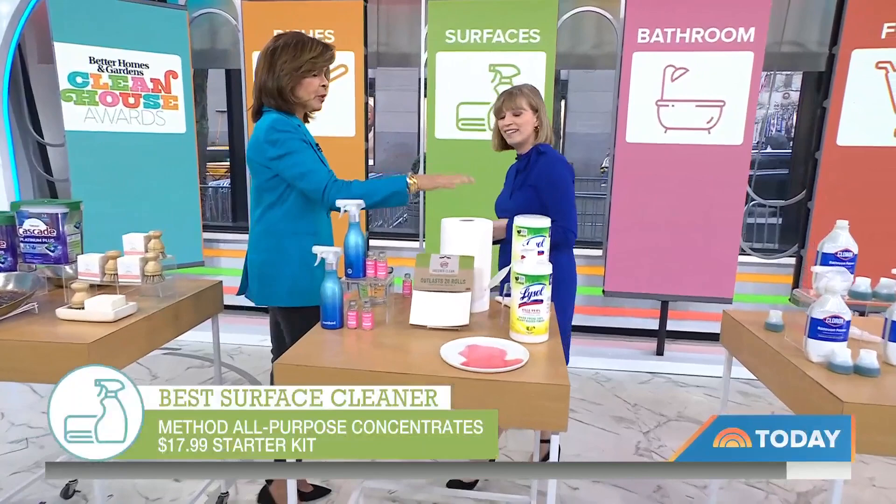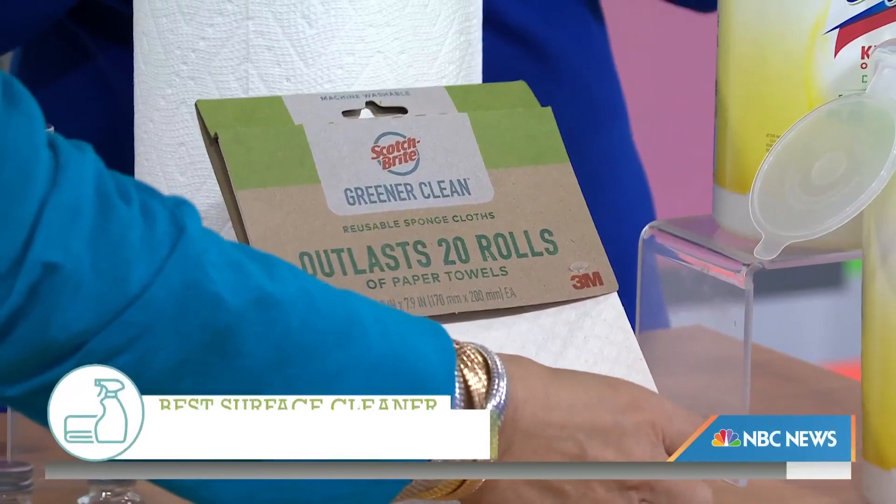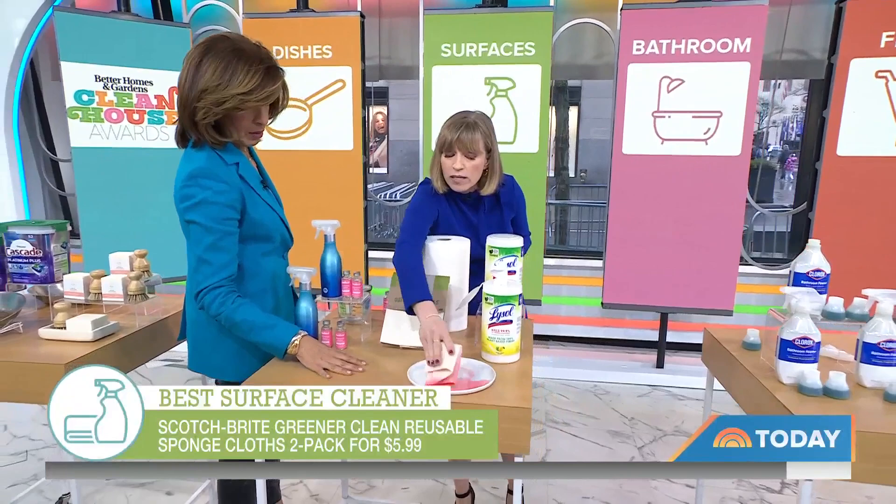Paper towels — a lot of people go through a ton of them, but there's a more efficient way to do that. Scotch-Brite has a new Greener Clean sponge cloth that is all made from recyclable materials. These are compostable. Every cloth absorbs 10 times its weight in liquid, so it does a really good job of cleaning up. One of these cloths does as much cleaning as 20 rolls of paper towels.